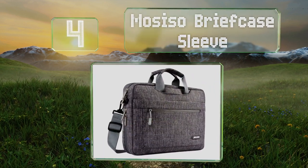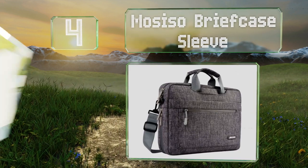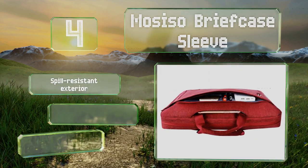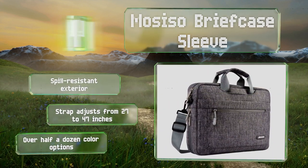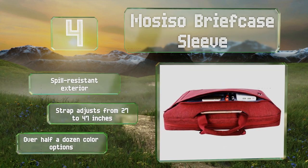At number 4, thanks to its expandable bottom, the Most Iso Briefcase Sleeve provides a little extra room when you need to pack more belongings. It's got one layer of foam to protect your electronics from bumps and falls, as well as a dedicated tablet compartment. It comes with a spill-resistant exterior and a strap that adjusts from 27 to 47 inches, with over half a dozen color options.